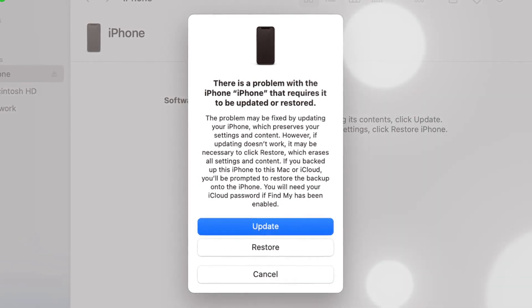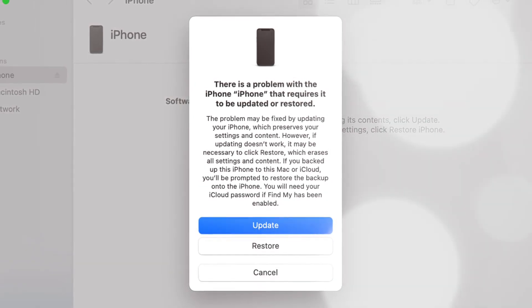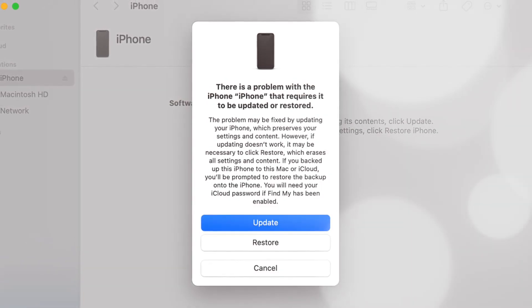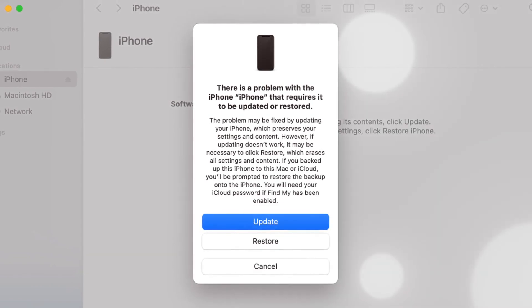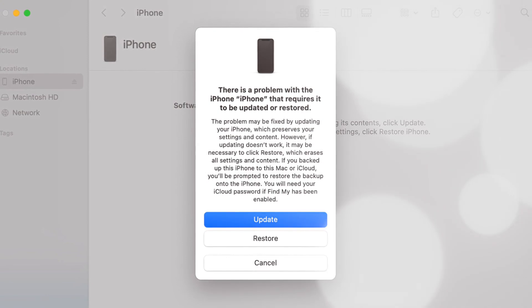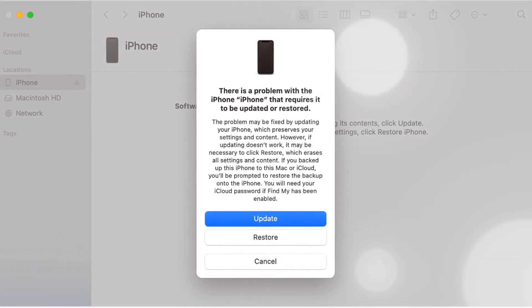Then the utility will start downloading the latest firmware version, which may take a few minutes depending on your internet connection speed. When the downloading process is completed, iTunes or Finder will automatically update your iPhone and afterwards you can use it with all your data saved.